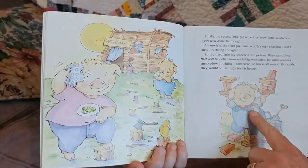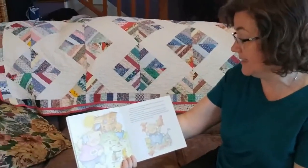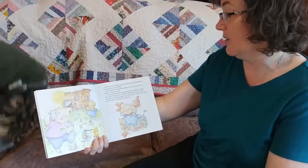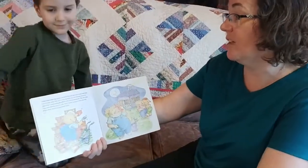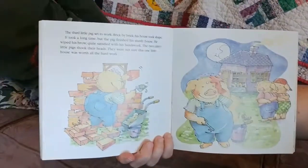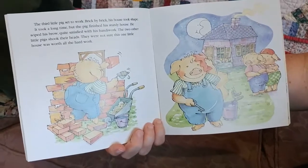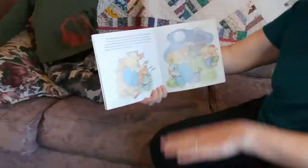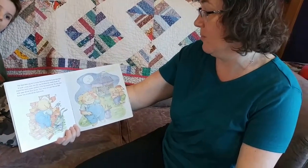So the third little pig searched everywhere. What can I find that will be better than sticks? He wondered. He came across a tumble-down building. There were old bricks all around. He decided they would be just right for his house. The third little pig set to work. Brick by brick, his house took shape. It took a long time, but the pig finished his sturdy house — sturdy means it's very strong. He wiped his brow, quite satisfied with his handiwork. The two other little pigs shook their heads. They were not sure if this one little house was worth all that hard work.